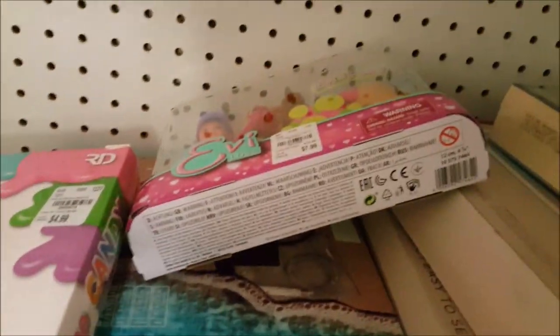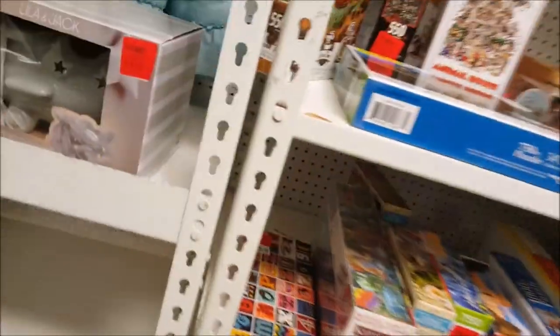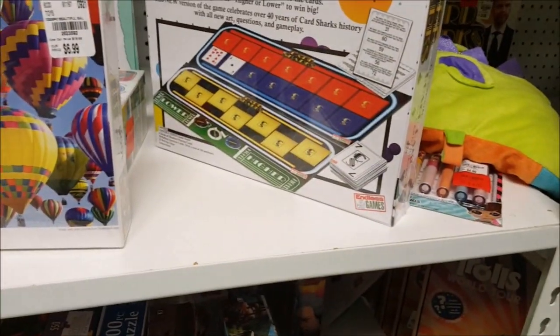Just going down the aisle here. Oh wow, there looks to be more toys around the corner. That's on sale — airplane nightlight. I think this is a clearance center; that's why you see price tags that are red. Let's see what is on clearance that we need.